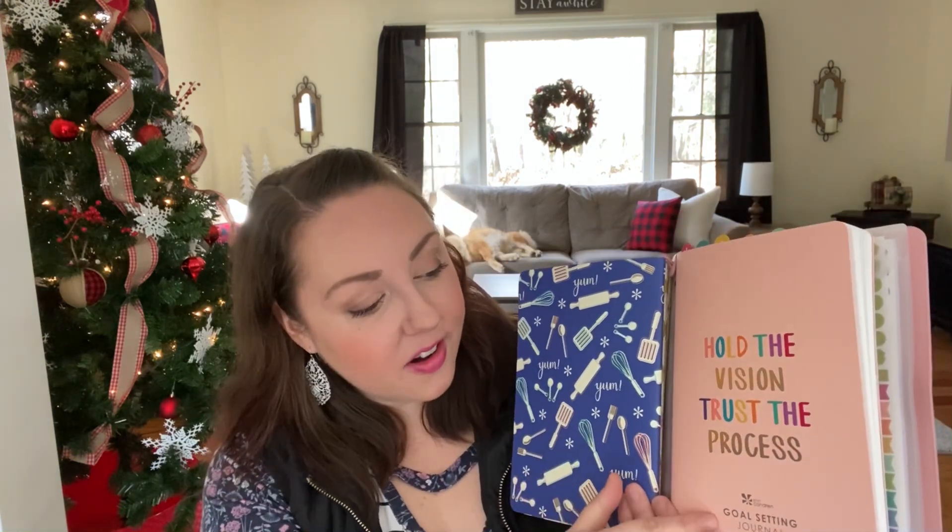Last but not least, I have the Erin Condren goal setting journal, which is where I'll put all of my year-at-a-glance goals — my end goals — to help me stay focused on what I need to do month to month to reach them. So that's a look at my planner picks for 2021. Once I have them completely set up for the new year, I'll do a planner setup video for you guys. I'm really excited to work in this new planner system — it's going to be much more streamlined and focused on my yearly, monthly, weekly, and work task planning needs.